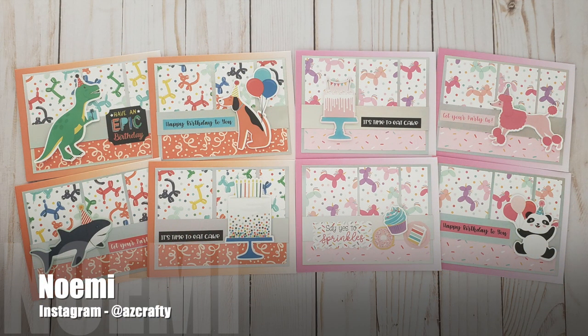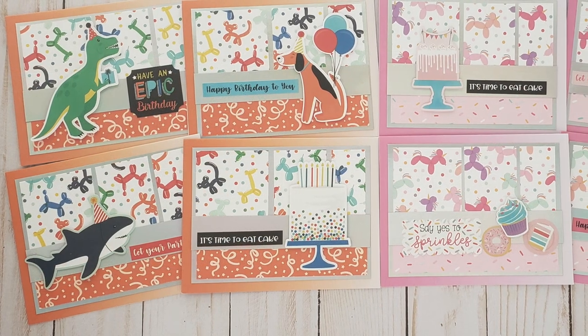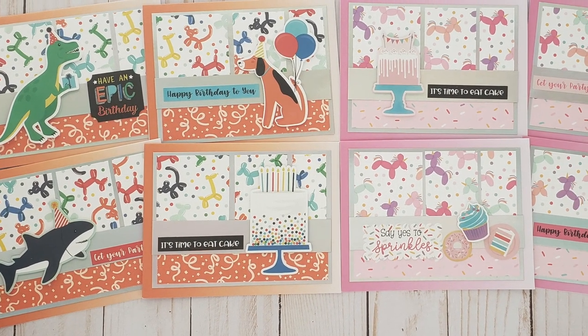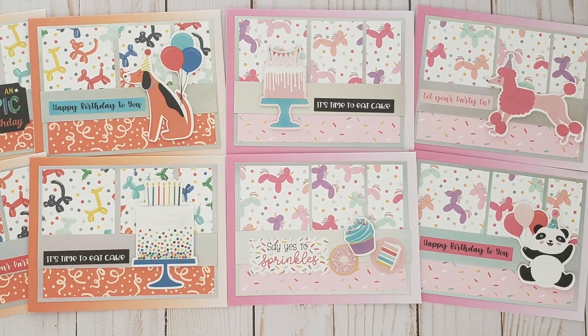Noe Amy, who is at AZ Crafty on Instagram, has created a set of birthday cards for the young or the young at heart. I love the fun papers and those big bold focal points.